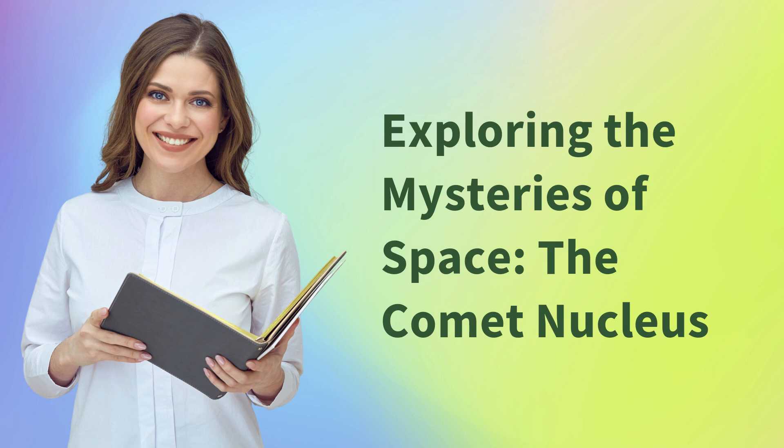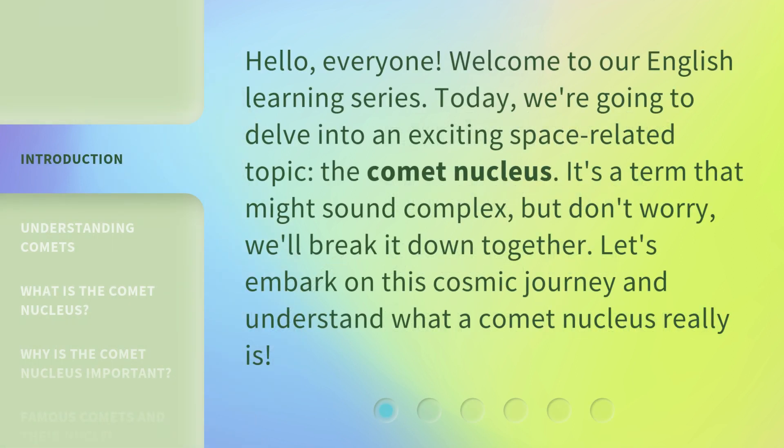Exploring the Mysteries of Space: the Comet Nucleus. Hello everyone, welcome to our English learning series. Today we're going to delve into an exciting space-related topic, the Comet Nucleus. It's a term that might sound complex, but don't worry, we'll break it down together. Let's embark on this cosmic journey and understand what a Comet Nucleus really is.